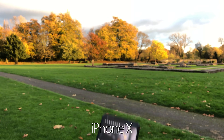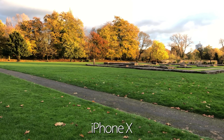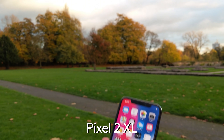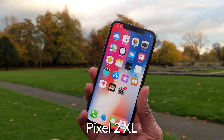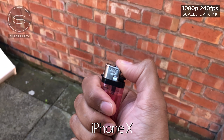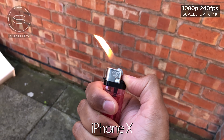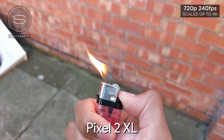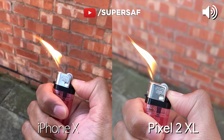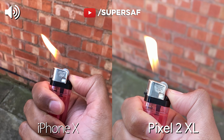We're just taking a look at the autofocus on the iPhone X — doing very well. And now the same autofocus test on the Pixel 2 XL. Let me know what you think. That was the video.